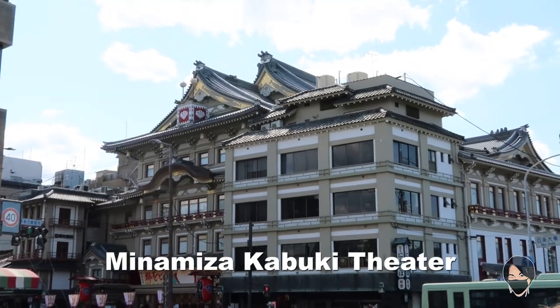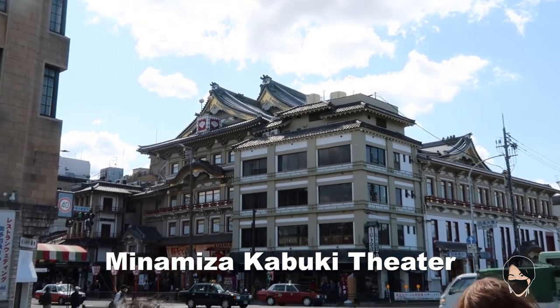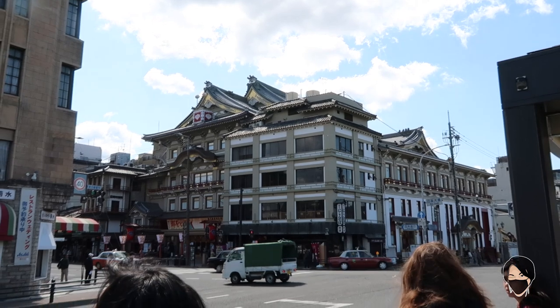Last time I stayed more in this area, but this time I'm a lot more central. This is the famous Kabuki house.